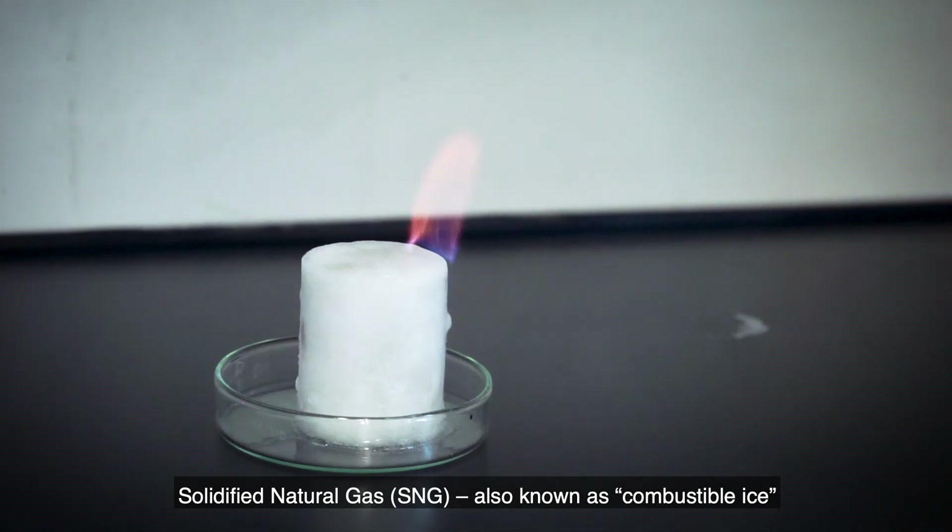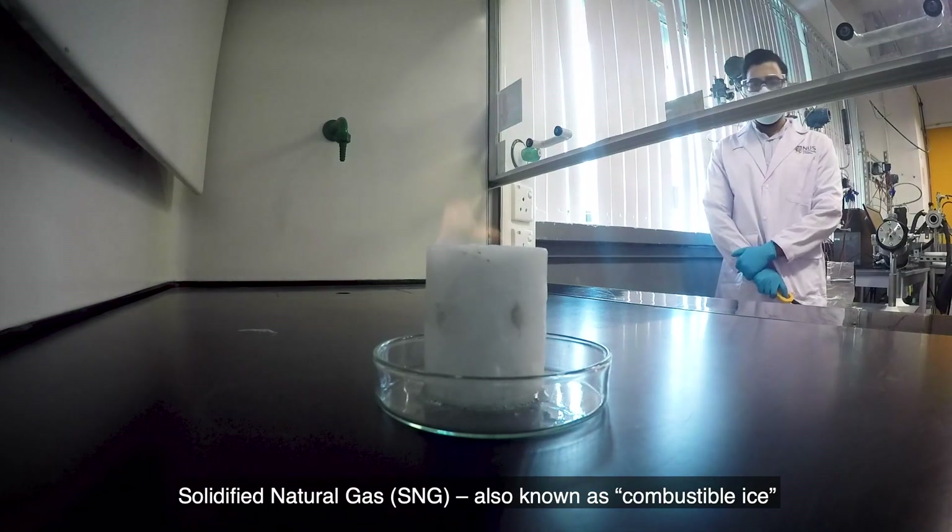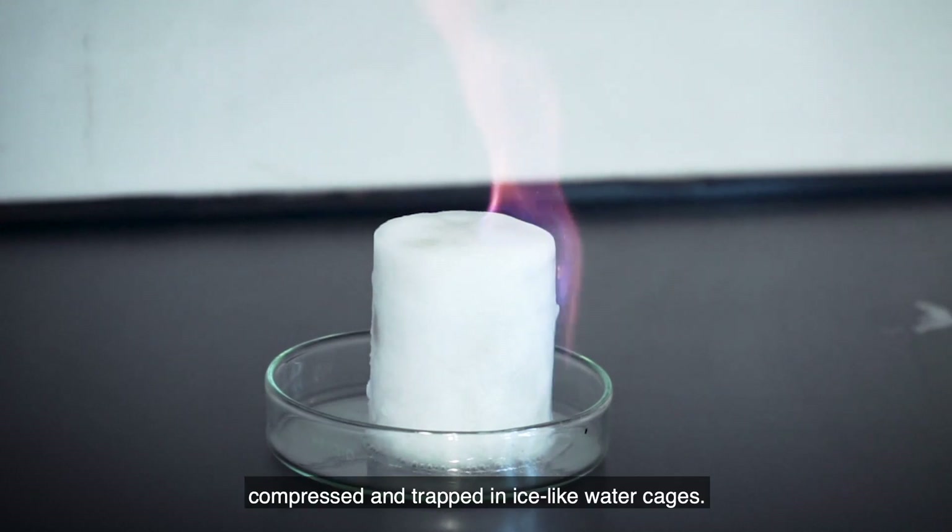Solidified natural gas, SNG, also known as combustible ice, is natural gas that's compressed and trapped in ice-like water cages.